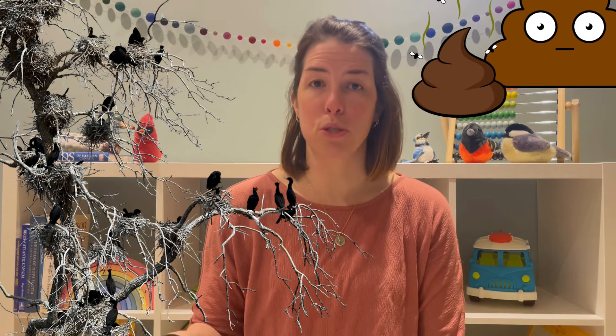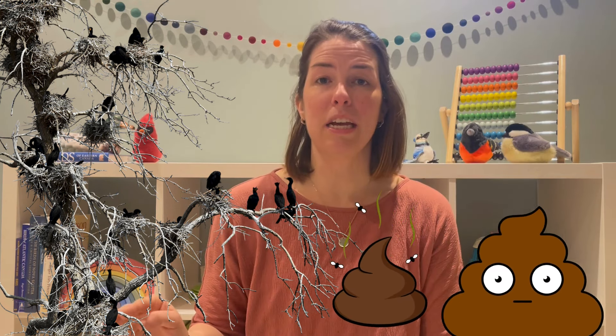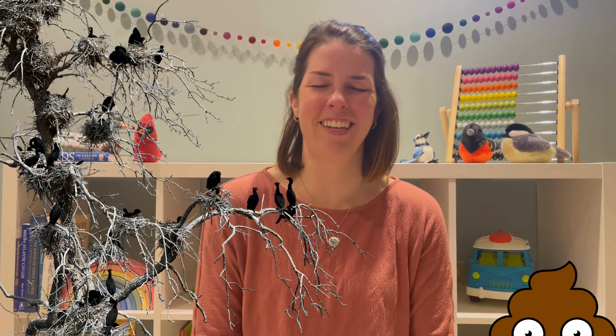This is really gross - are you ready? Sometimes when they make their nests in trees, they poop so much that the tree under them decays and then they have to nest on the ground instead. It's so gross!